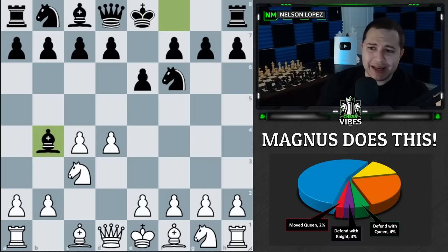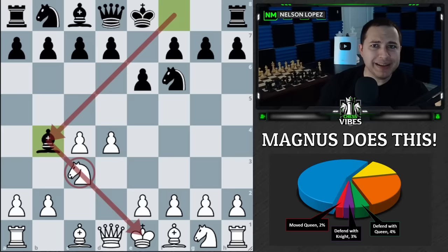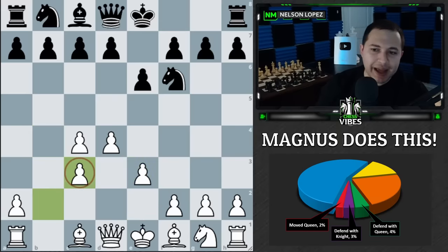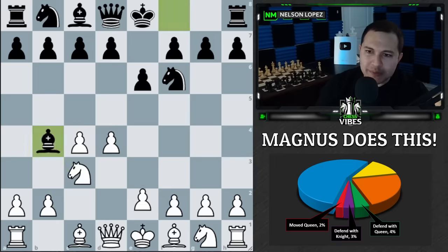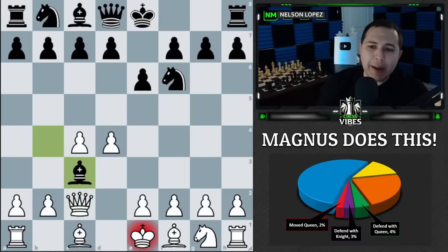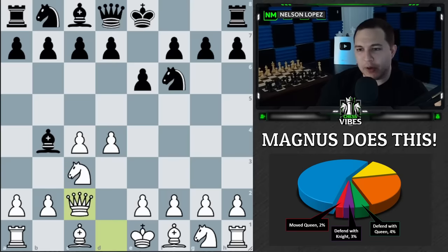Magnus is white and right away there's a pin on his knight in the Nimzo-Indian — a very popular defense. One idea behind the Nimzo-Indian is that at some point black trades that bishop for the knight to mess up white's pawn structure. What does Magnus do? He plays queen to c2, essentially saying, go ahead and take me, but I'm not going to mess up my pawn structure — now he'll recapture with the queen.